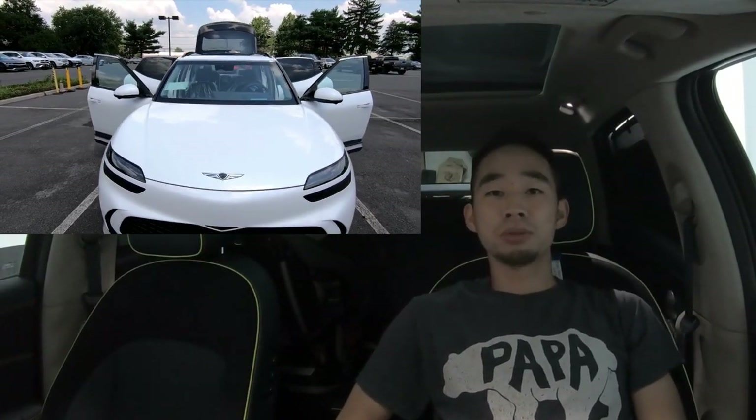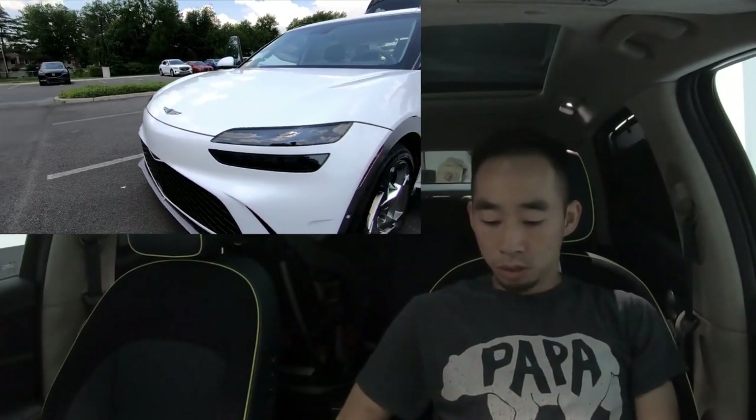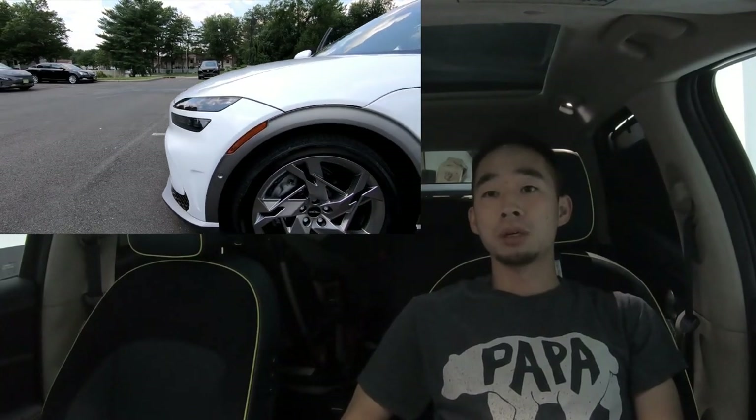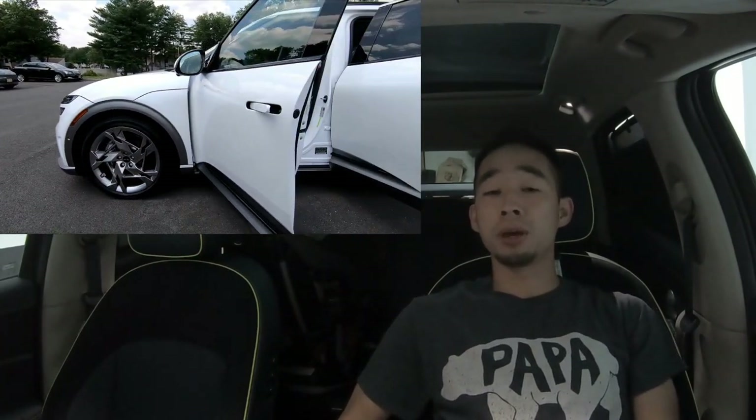Hey everybody, welcome back to the channel. This is Victor again with my GV60. Today's video is about how I bought my GV60 at MSRP.